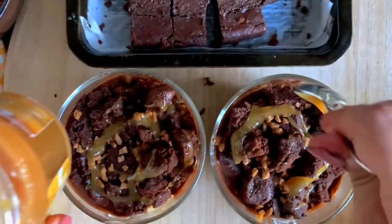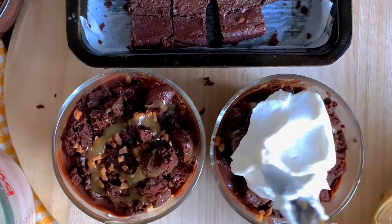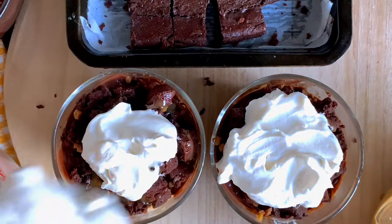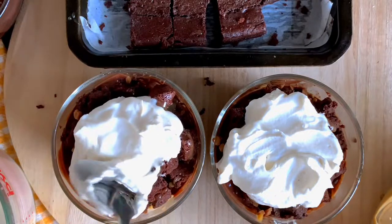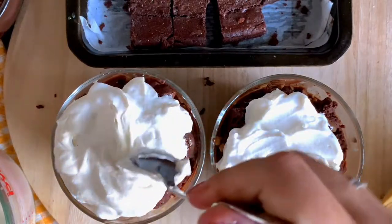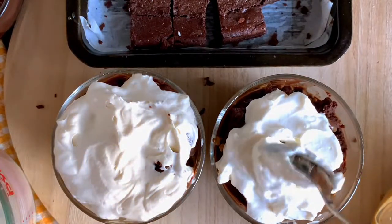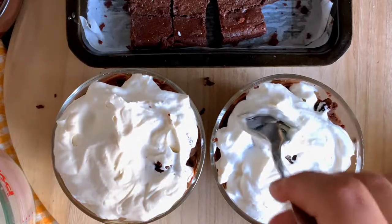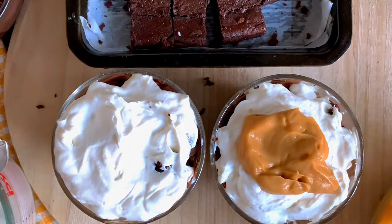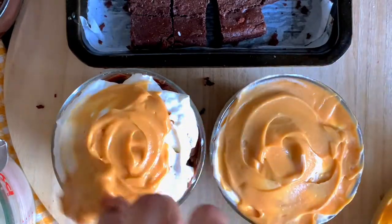Once you put it in the fridge, the ganache will get a really delicious fudgy, almost truffle-like texture but stay where it's supposed to. The rest is simple — just layer your trifle any way you want until you run out of ingredients or the glass is full. For small or individual shot glasses, one layer of each ingredient is enough. For large containers, I recommend three to four layers so everyone can reach all the goodness.